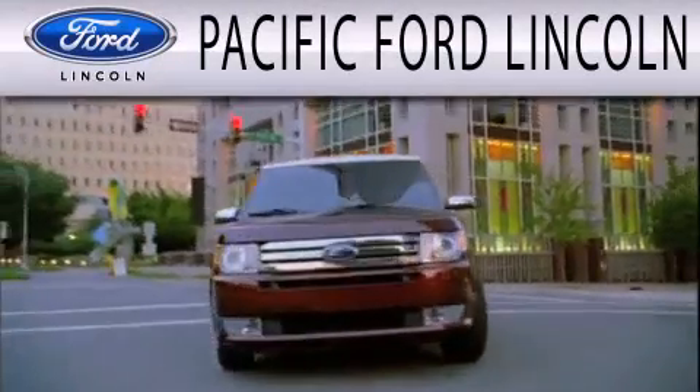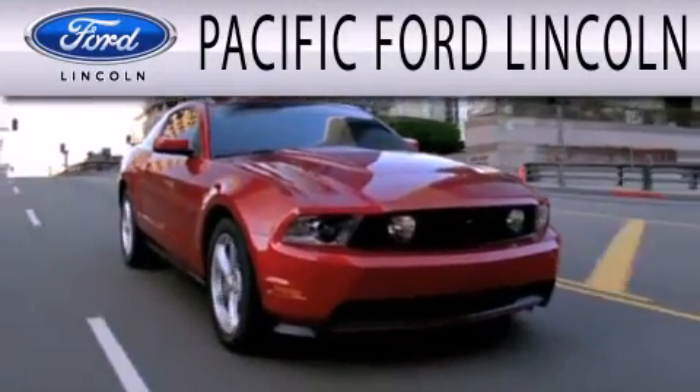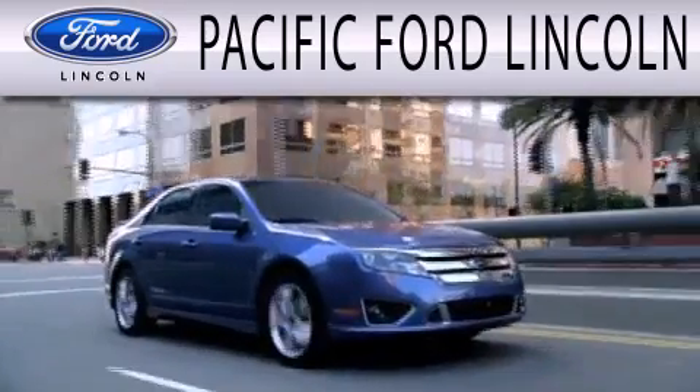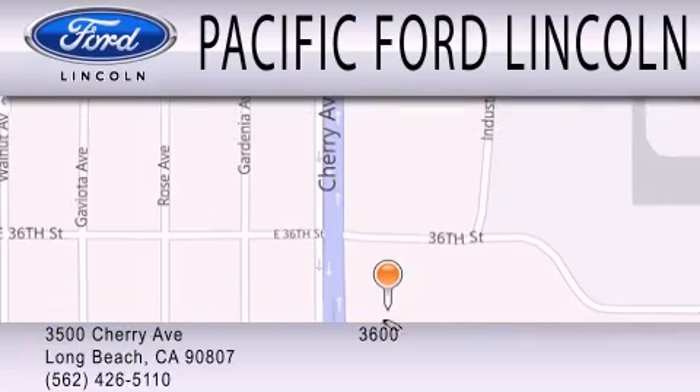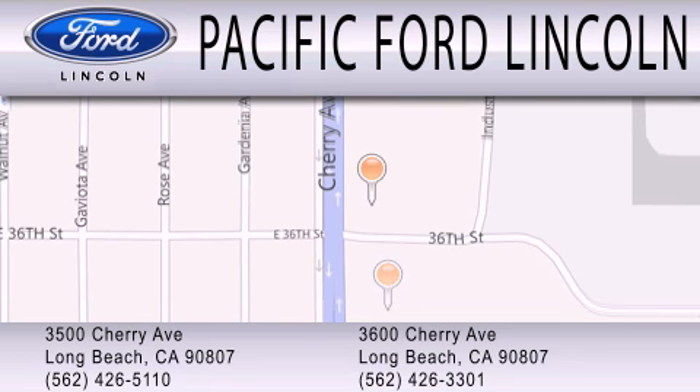Pacific Ford Lincoln is dedicated to doing everything possible to ensure that the experience you have selecting your next vehicle is as pleasant as possible. We are located at 3500 Cherry Avenue and across the street at 3600 Cherry Avenue in Long Beach.